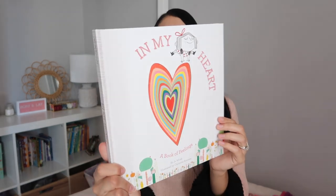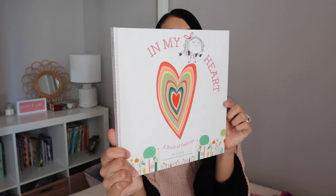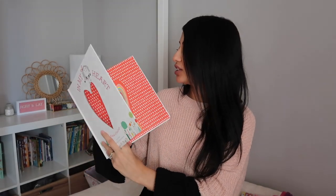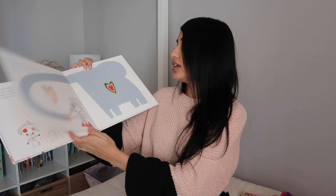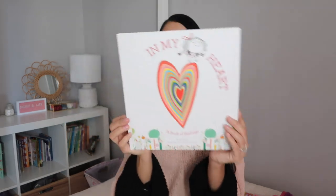Like I said, I always try to get my kids a book. This one is called In My Heart and it's a book of feelings. The cover has this cool 3D effect, and I feel like Layla's really going to like that. It talks about being happy, angry, sad, and all these emotions, which I feel like is going to be a really good book for both my kids at ages six and two. So I picked this up so we can read it together.